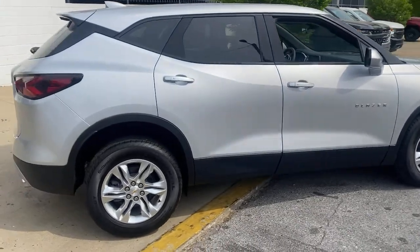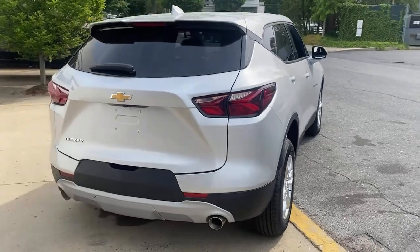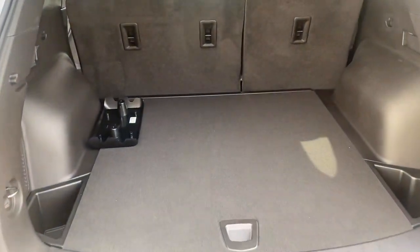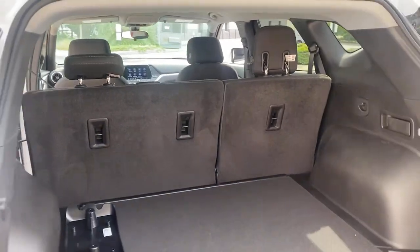These are just some of the great options this vehicle comes with: keyless entry, backup camera, keyless start, heated mirrors, satellite radio, Bluetooth connection, aluminum wheels, multi-zone AC, power driver seat, Wi-Fi hotspot.